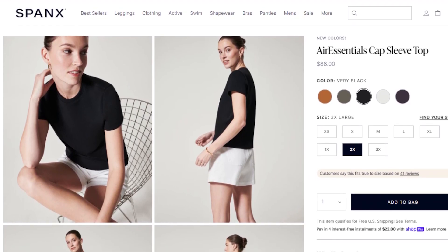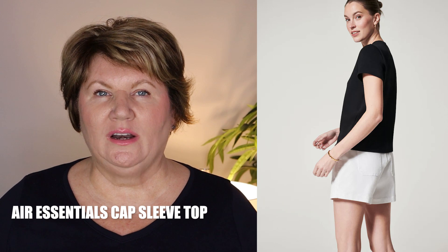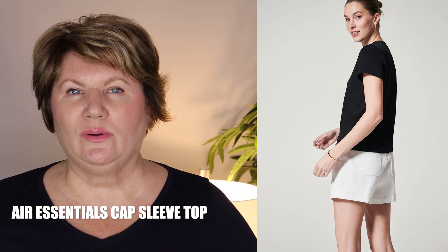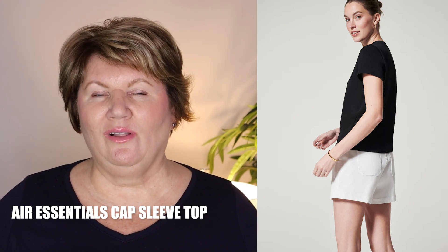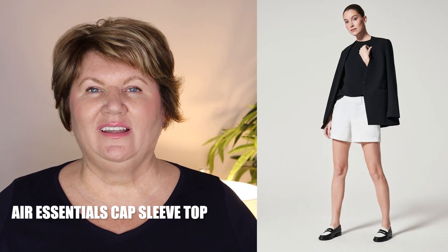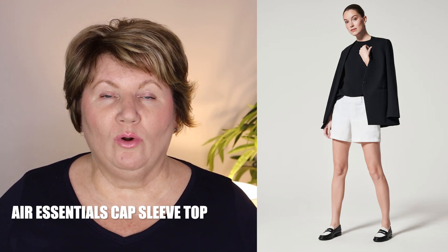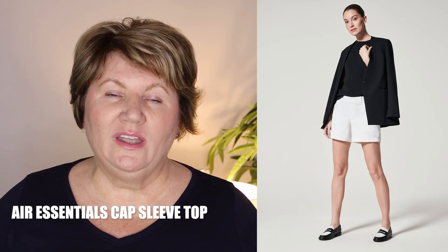I also bought the Spanx Air Essentials cap sleeve top in black. I've sized down for Spanx clothing — I'm now in a 2X in both the top and bottom, and I feel that fits me a lot better because I don't like baggy clothes. I do wish the arm length was just a tad bit longer and the neckline was a little more of a scoop neck, but I can't wait to try it on. This is a top you can lounge around in, but it's also a very versatile travel piece — you could put a blazer or sweater over it, or just a nice gold necklace. Their clothing is so well made and versatile.